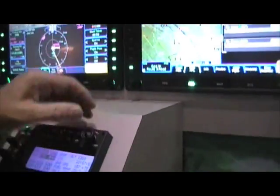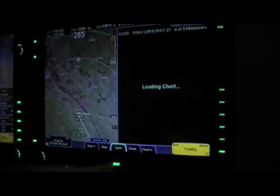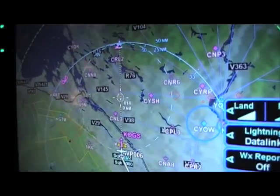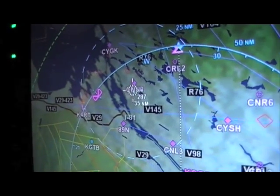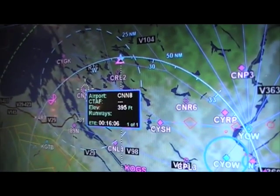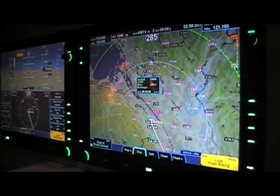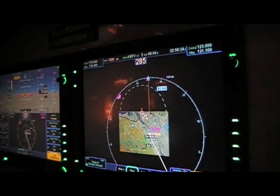There's a joystick controller so you can slew around on the map page to different points. You can point at any given symbol or anything on the map and it'll tell you what that information is for that particular point. You can fly to a point in space and make a user waypoint, and zoom in and out as needed.